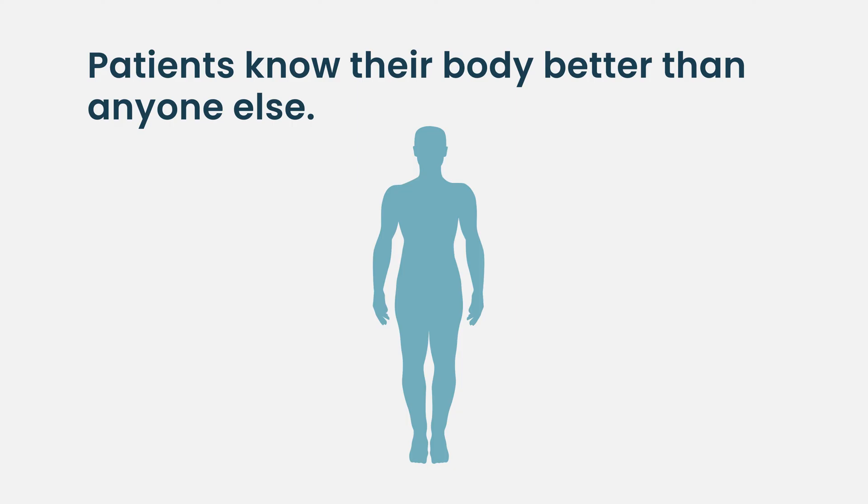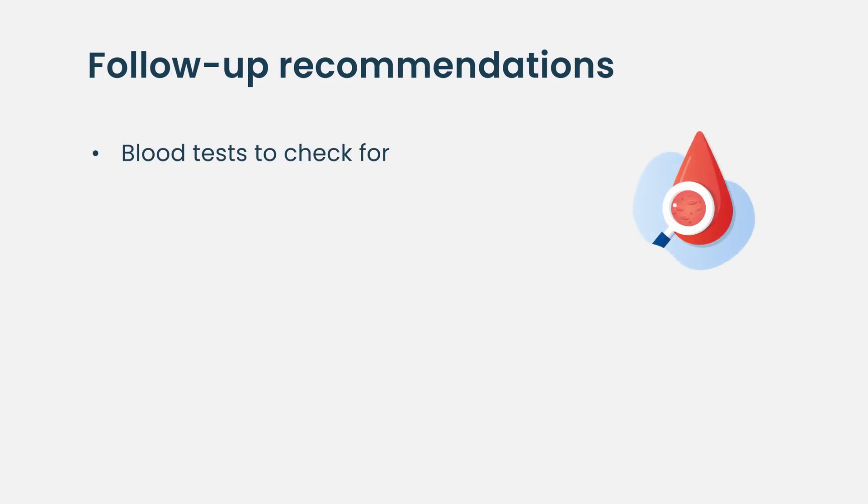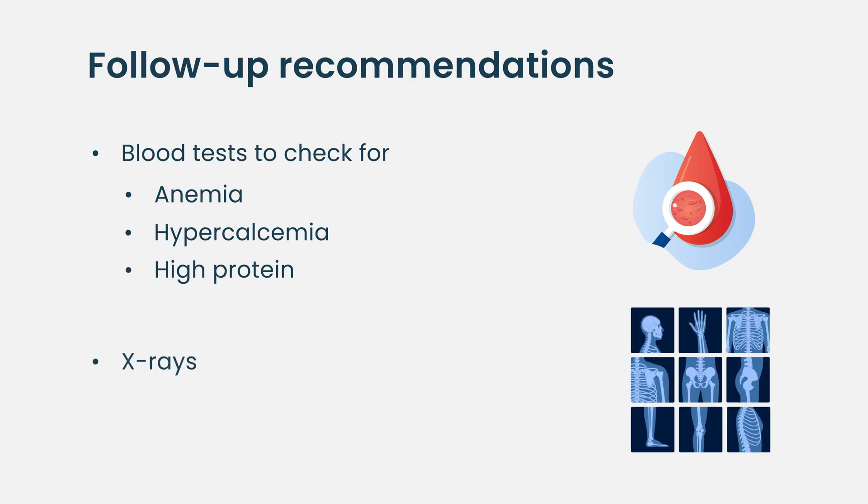The follow-up can be pretty simple. A blood test can show whether you have anemia, hypercalcemia, or a high protein level indicating multiple myeloma, and a simple X-ray can reveal any abnormality in your spine — a lytic lesion or a fracture. These are very simple tests that can really help detect myeloma early. If you still feel something is wrong, please insist and talk to your doctor.